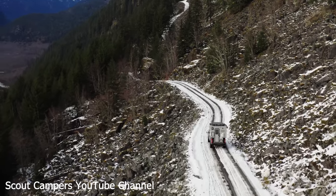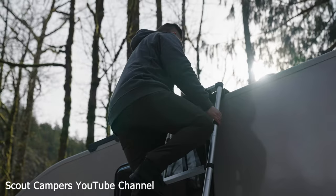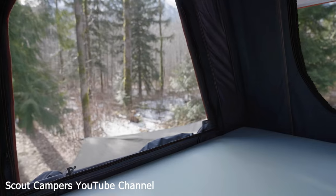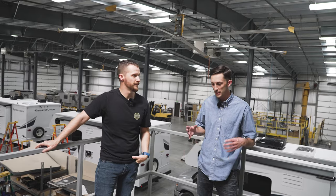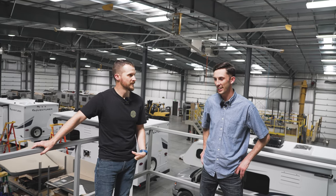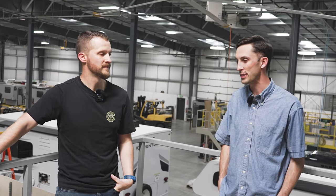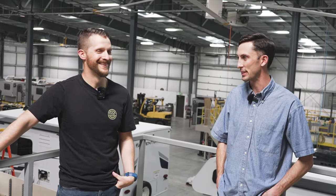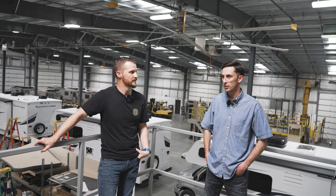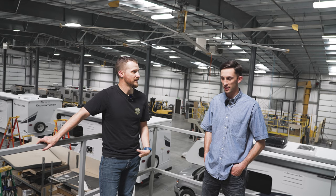Tell me about Scout Campers — what is the mission of the camper? I know it's obviously a lot more adventure capable than a lot of other ones. So kind of one of our mission statements and goals is just being pioneers in the outdoor and camper industry, to be able to go anywhere — or anywhere that your truck can get — these things should be able to get there with you. Some of the key features that sort of set us apart is the lightweight.